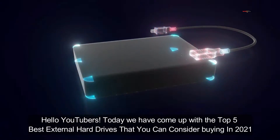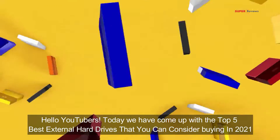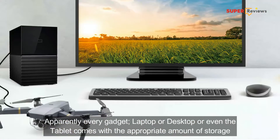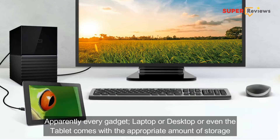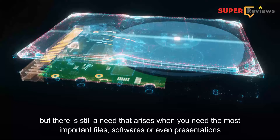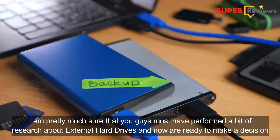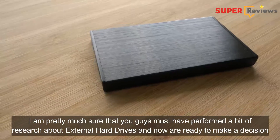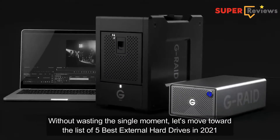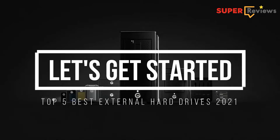Hello YouTubers, today we have come up with the top 5 best external hard drives that you can consider buying in 2021. Apparently every gadget, laptop, desktop, or even tablet comes with the appropriate amount of storage. But there is still a need that arises when you need the most important files, software, or even presentations. Without wasting a single moment, let's move towards the list of 5 best external hard drives in 2021. So let's get started.